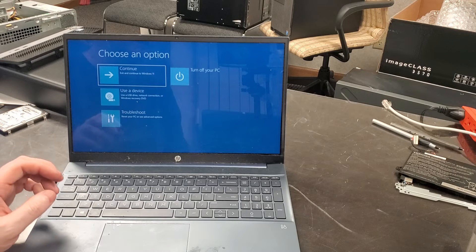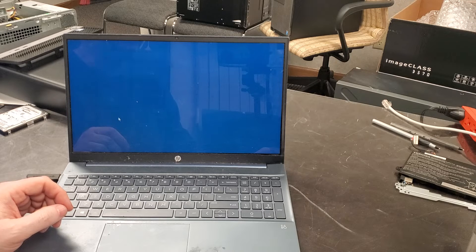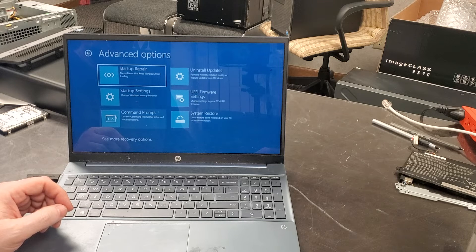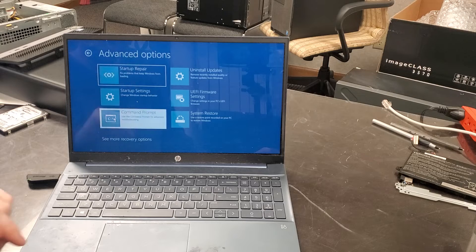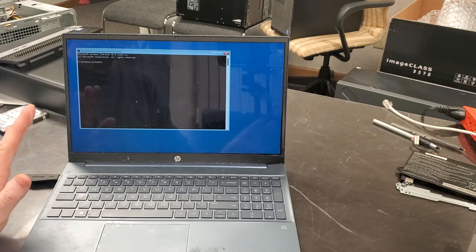If you have nothing on the computer you could just recover it fresh. In this case we have data on the computer, so we go to Troubleshoot, then Advanced Options, then Command Prompt. Now depending on how the computer got hacked, Command Prompt might not come up — it might ask for a password. This one does not ask for a password, and that's a really good thing.